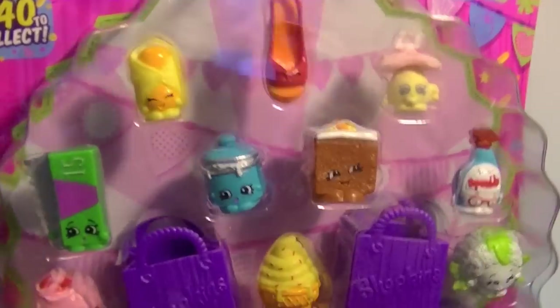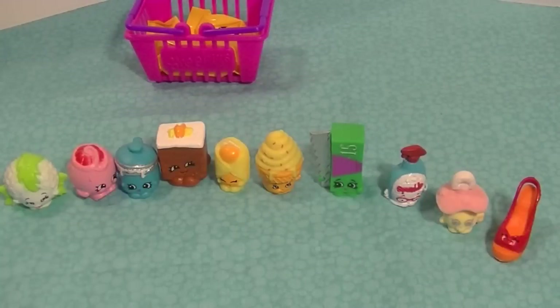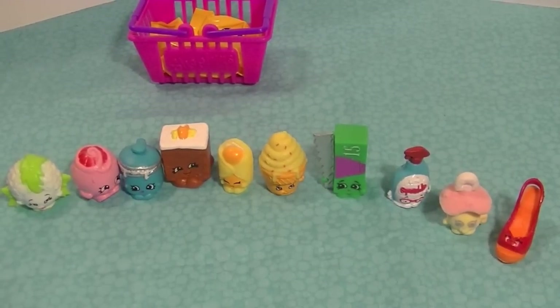Here are my new Shopkins and they're so cute! These are all different from the first package I opened, which I really like, because I seem to get a lot of duplicates in that first series.